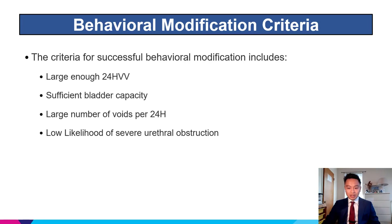The criteria for successful behavioral modification includes a large enough 24-hour voided volume, sufficient bladder capacity, a large number of voids per 24 hours, and a low likelihood of severe urethral obstruction.